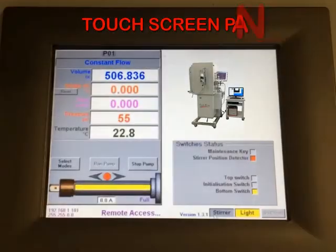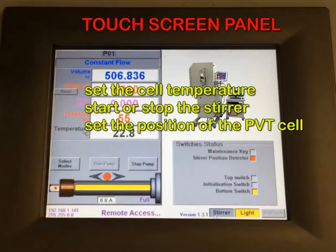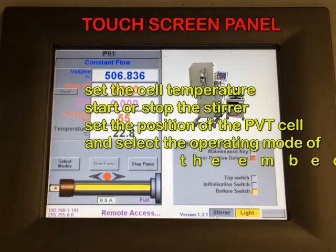A touch screen panel is provided on top of the electric cabinet allowing the operator to control the instrument locally. Specifically, the operator can set the cell temperature, start or stop the stirrer, set the position of the PVT cell, and select the operating mode of the embedded pump.